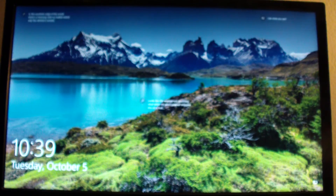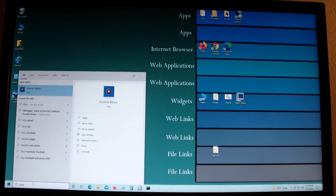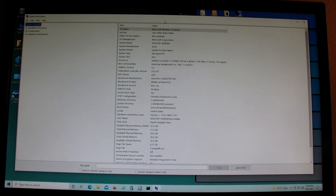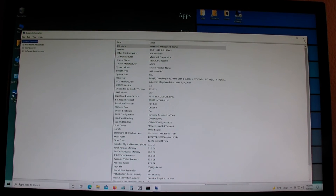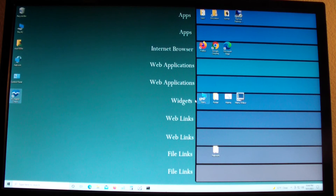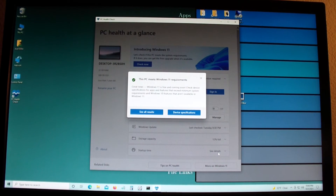It worked. I boot into Windows. Now I want to check MSInfo32 again to see if it's UEFI or Legacy. As you can see right there, it says BIOS mode is UEFI — not Legacy. Now let's run PC Health Check to see if all requirements are met. It now says: 'This PC meets Windows 11 requirements.' Great news — Windows 11 is free and coming soon.